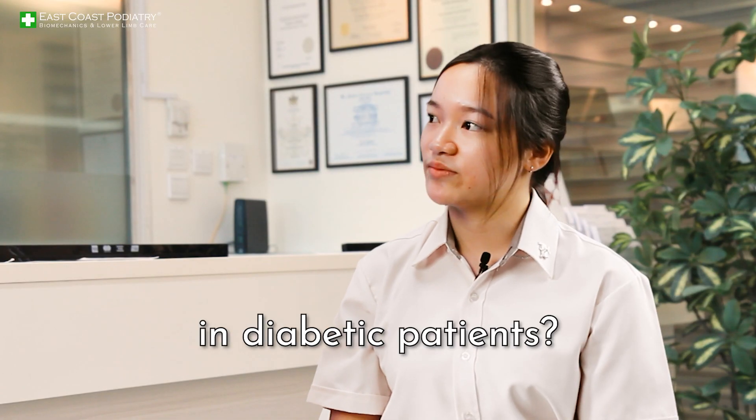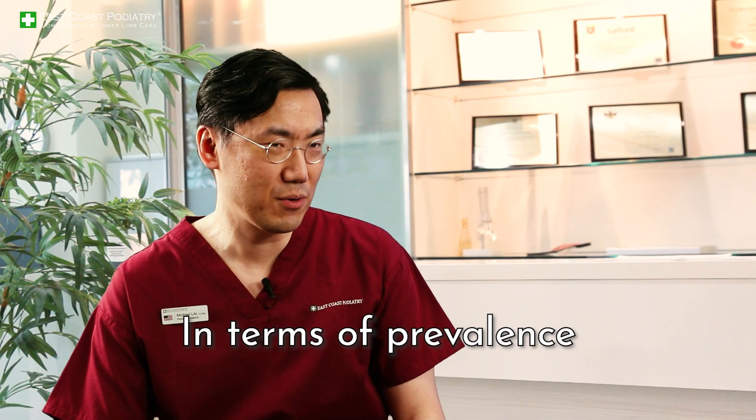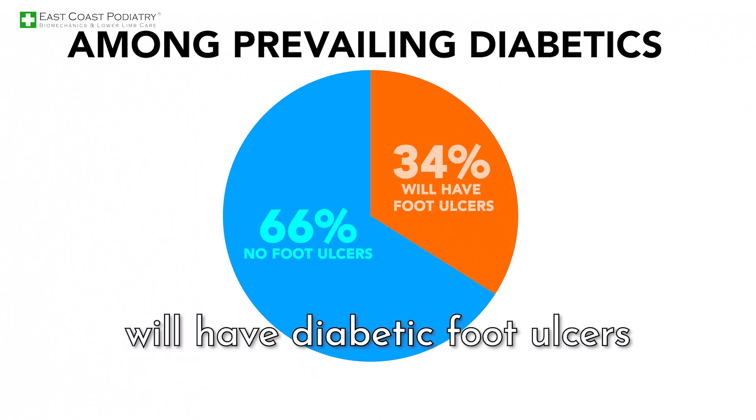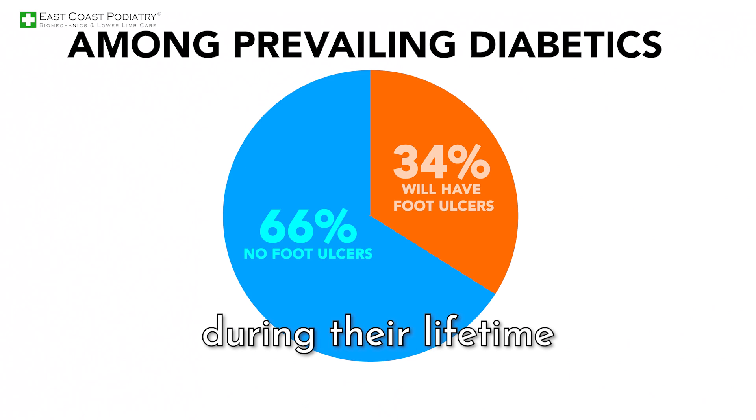How common are foot ulcers in diabetic patients? In terms of prevalence, between about 19 to 34 percent of all diabetics will have diabetic foot ulcers during their lifetime.